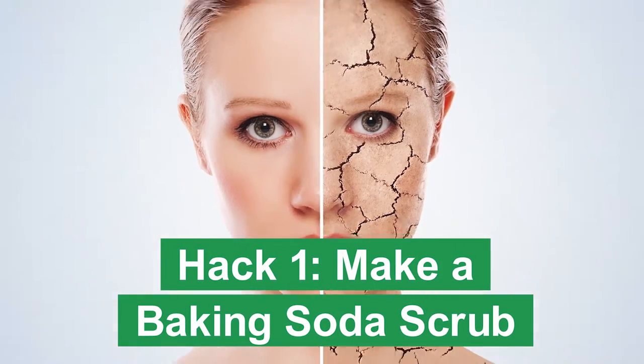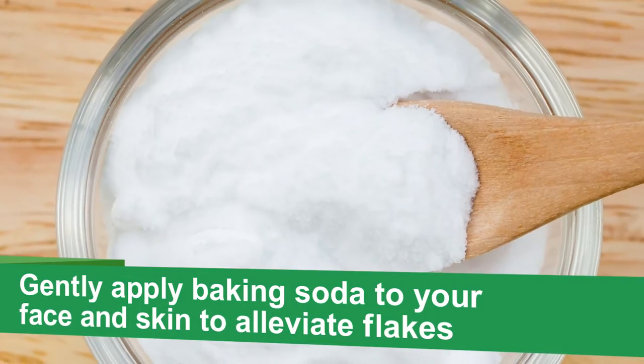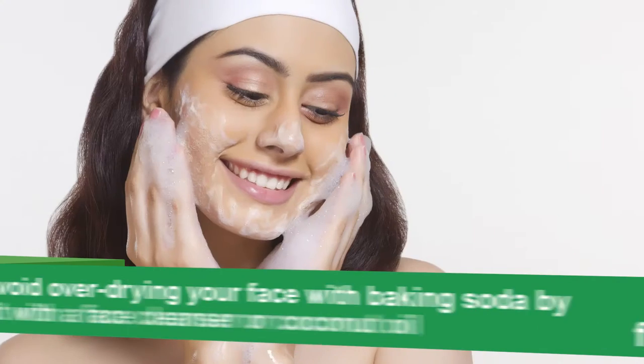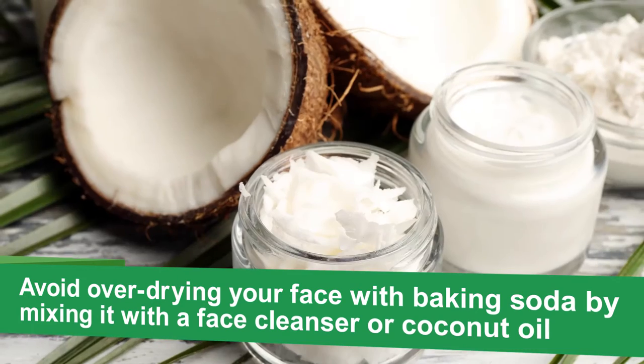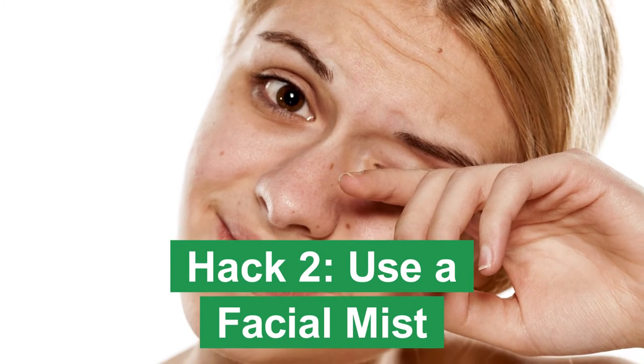Dry, flaking skin is a drag, whether from low humidity or a temperature drop. Use baking soda for a gentle spot treatment or overall body scrub to alleviate the flake. Since baking soda is drying, make sure to use it sparingly, especially on your face, by mixing it with face cleanser or coconut oil.